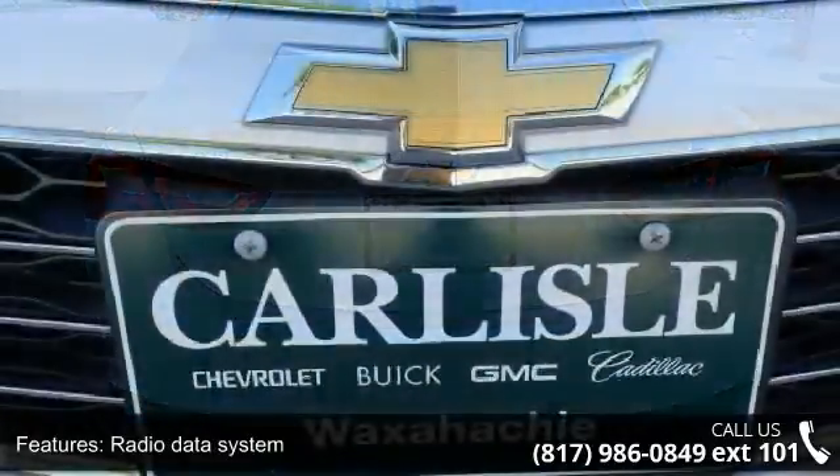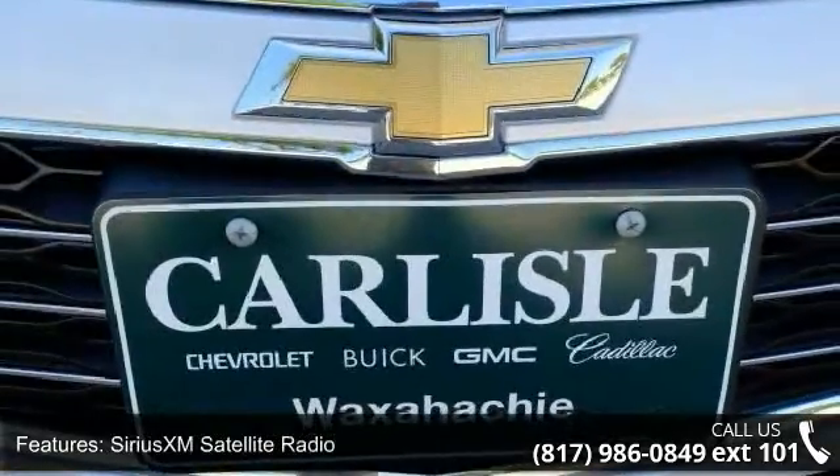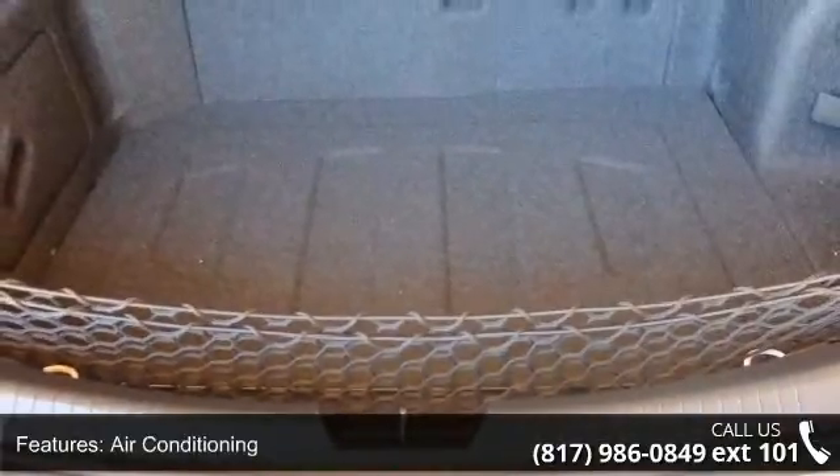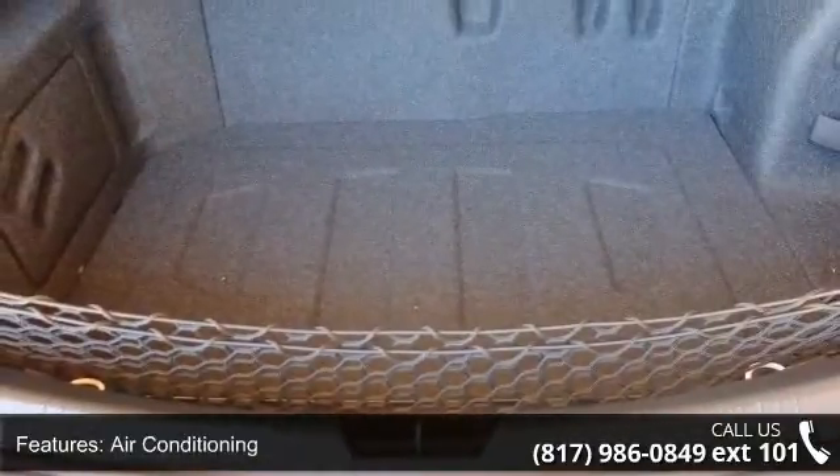Additional features include automatic temperature control, rear window defroster, 8-way power driver seat adjuster, power driver seat, and power steering. If you are looking for a new car, this might be the one.